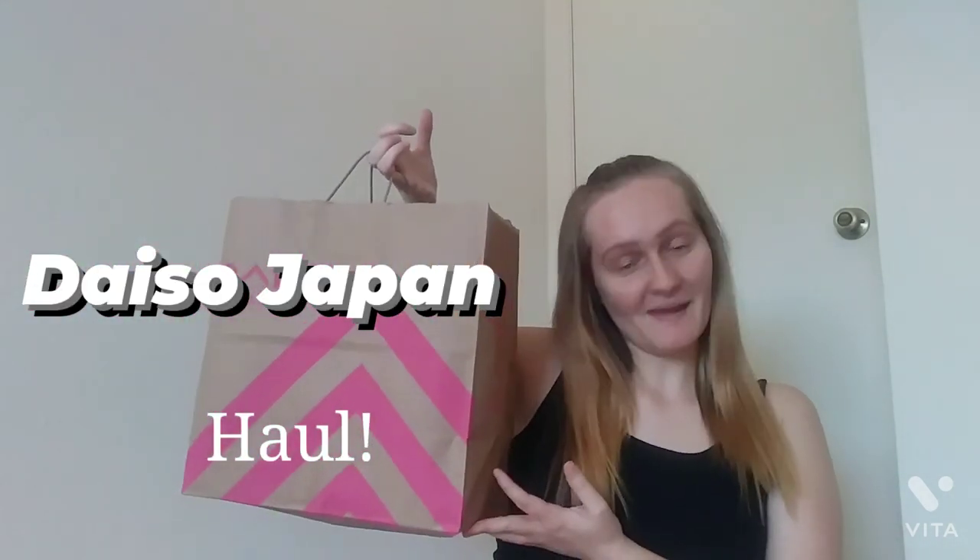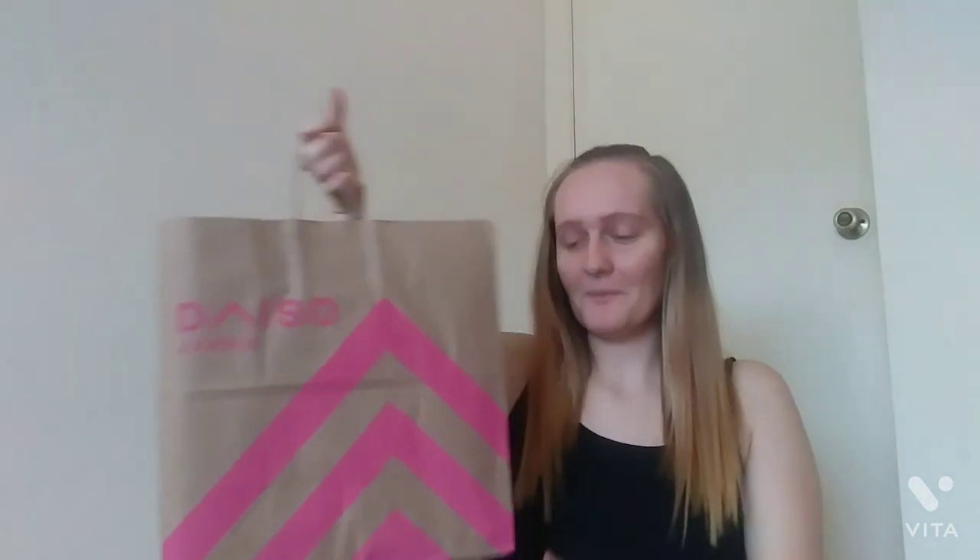Today's video is going to be a Daiso Japan haul. If you are not familiar with Daiso Japan, the best way I can describe it is that it is like a Japanese dollar store. However, not everything is a dollar — everything is actually $1.50, with the exception of different items that cost more than that.